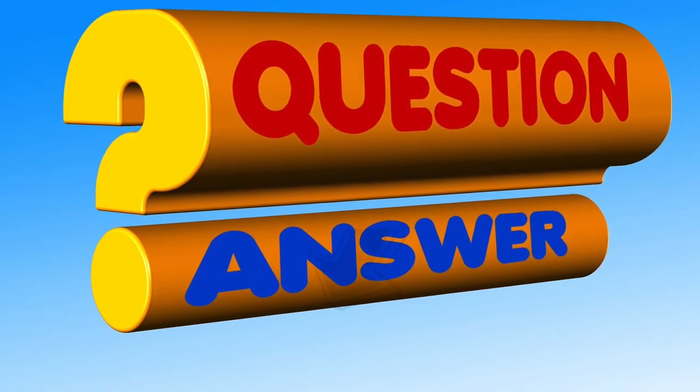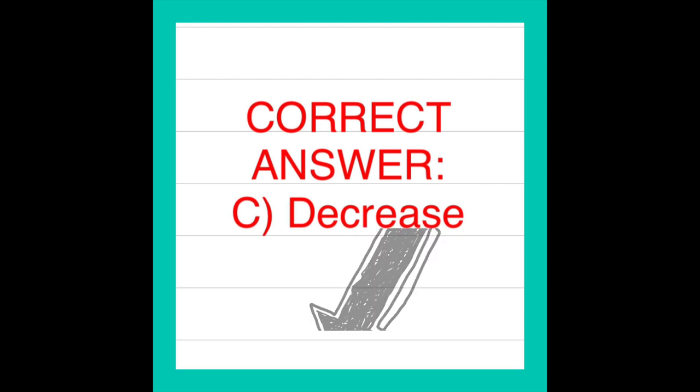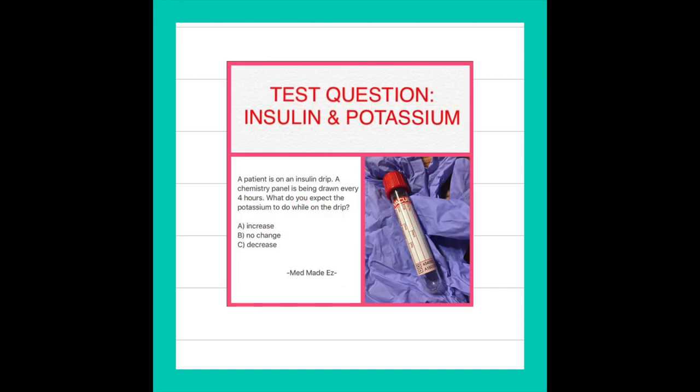If you answered C, decrease, you are correct. Let's talk a little bit about the insulin and potassium question.